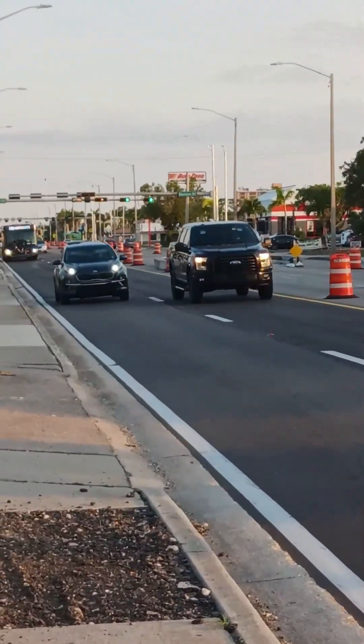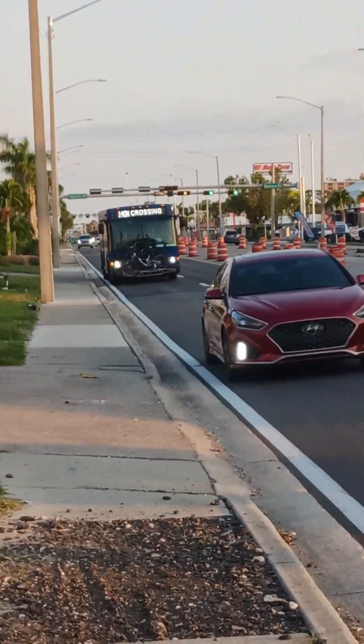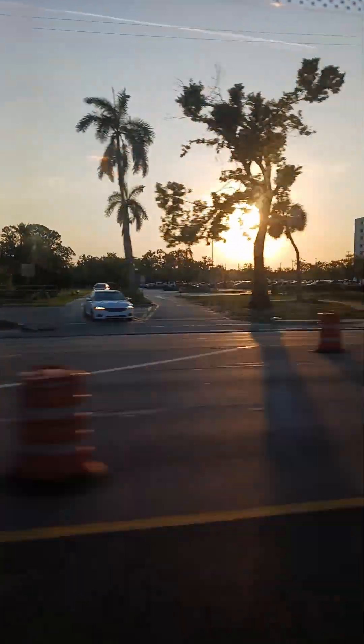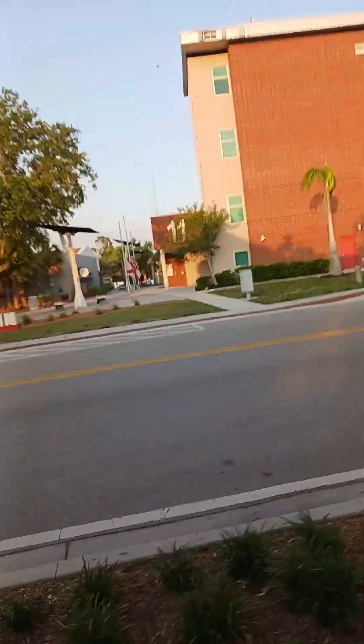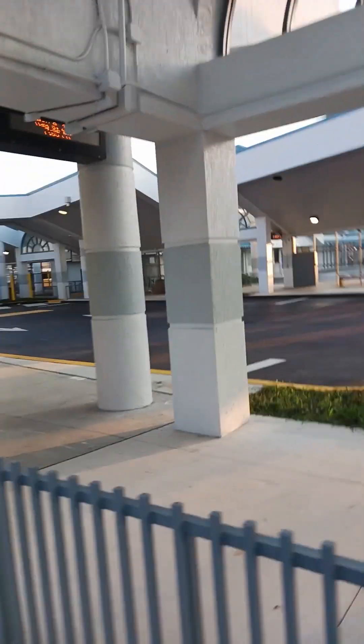There it is. Alright, we're gonna take the bus. Way better than walking this. Alright, so the bus was not free — it was $1.50. There's some good art over there, so we're gonna head over there in a minute. But it takes you to this central transportation center.